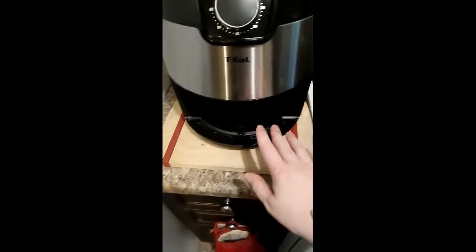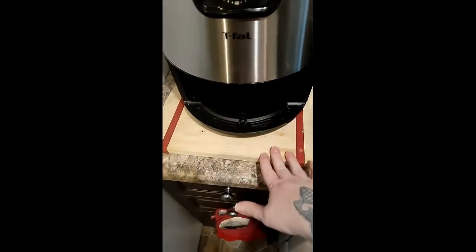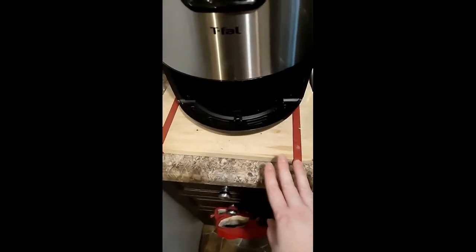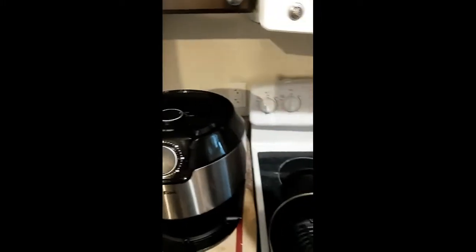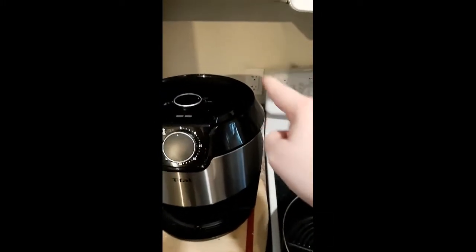I do keep my air fryer on a wooden cutting board — I do recommend that. I have no idea what material the counters are, but I haven't had any problem because I have the wood cutting board in between. As you can see, I do have to plug this into the oven outlet because the other outlet, for whatever reason, does not work.